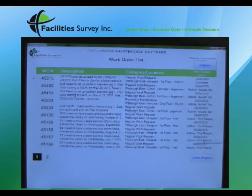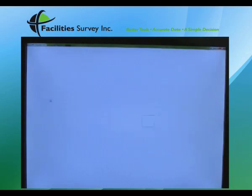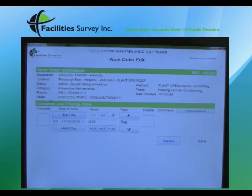Once he's finished with that work order, he goes back to the list to select the next work order he'd like to complete. Again, the specifics of that work order appear on the screen, ready for input.